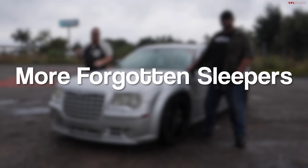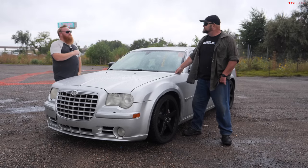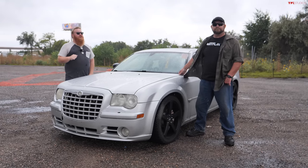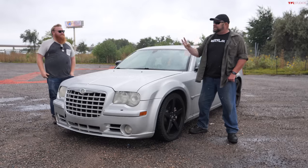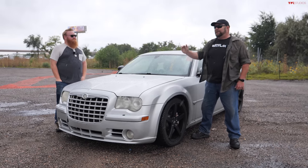Welcome to another episode of Buy or Bust, the game show where we find three hidden gems here at the auction, tell you whether we will buy or bust them, and then make our predictions as to what they will go for across the auction block. Today we're going to be looking at three sleeper vehicles — cars you may not expect to be really fast.